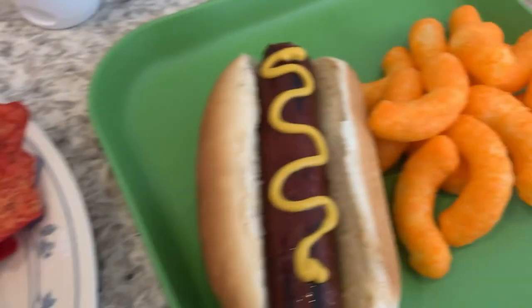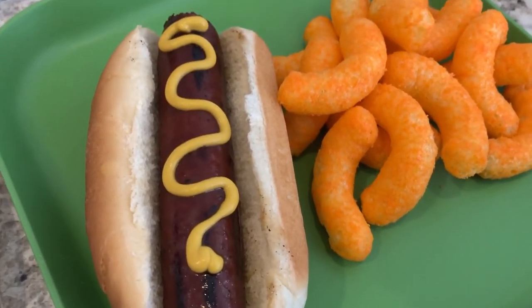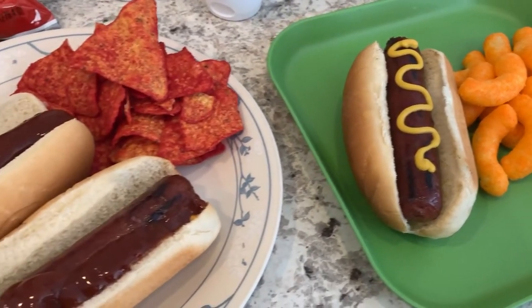I am just having some Cheetos cheese puffs. Let me show you my plate - I've got the cheese puffs and my hot link, and I just like a little bit of regular yellow mustard. So anyway, this is what we are having for dinner tonight.